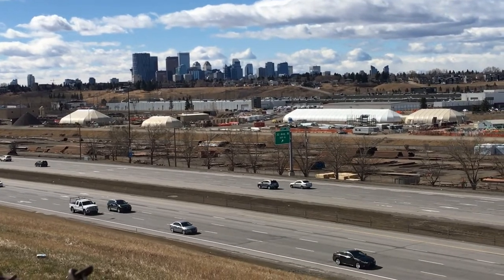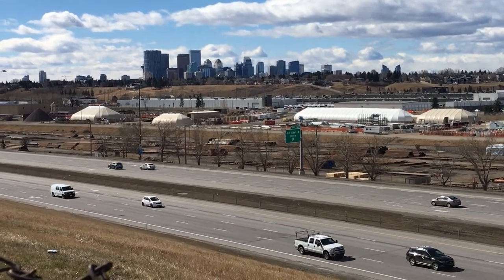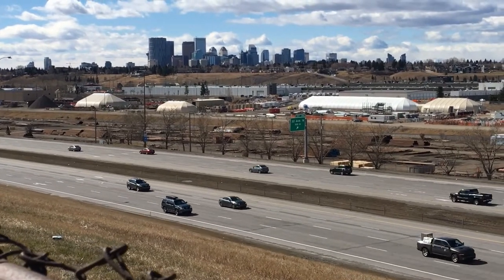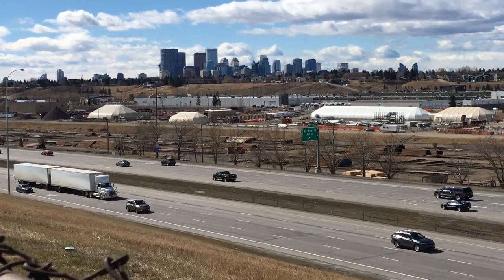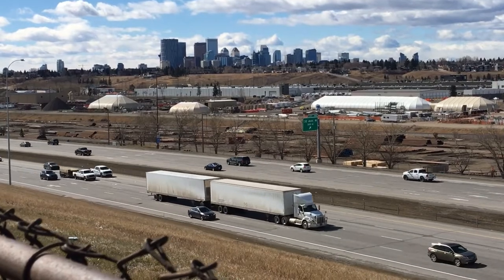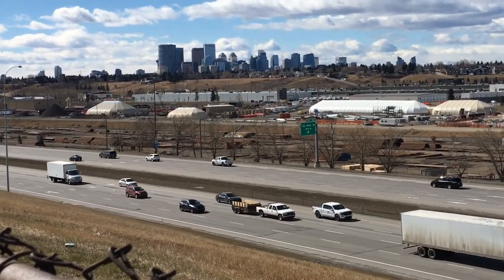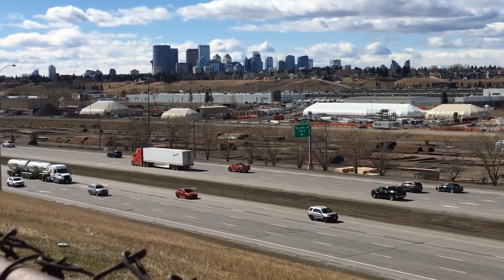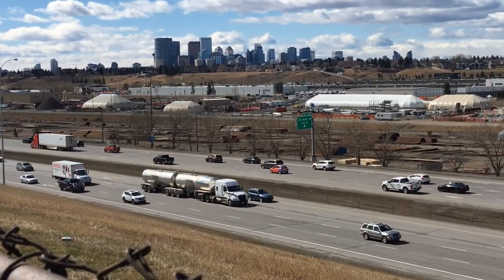Hello my friends, how are you? It's a very beautiful sunny day today here in Calgary, Alberta. Today I'm going to show you the beautiful scene of the Calgary city, Alberta. Here we can see clearly the Deerfoot Highway too as well.